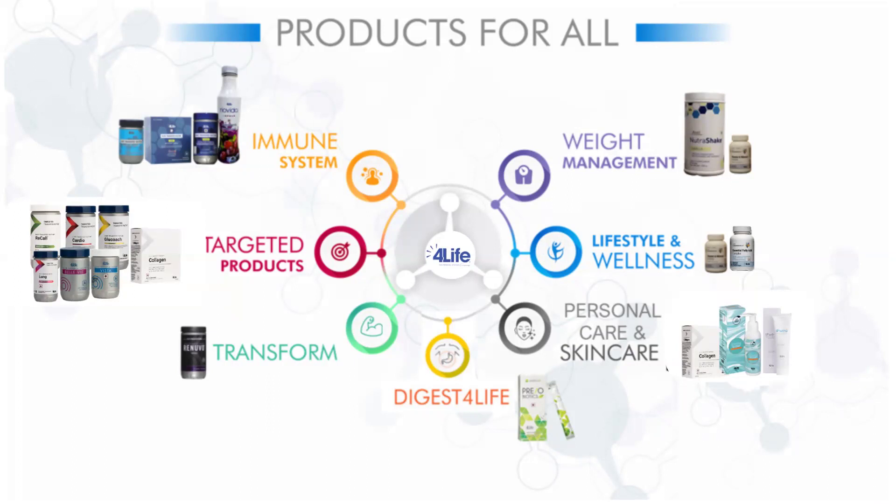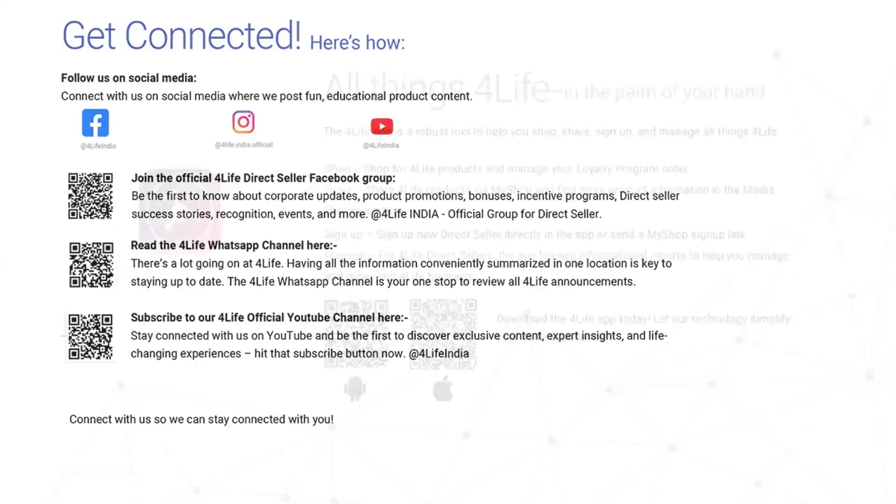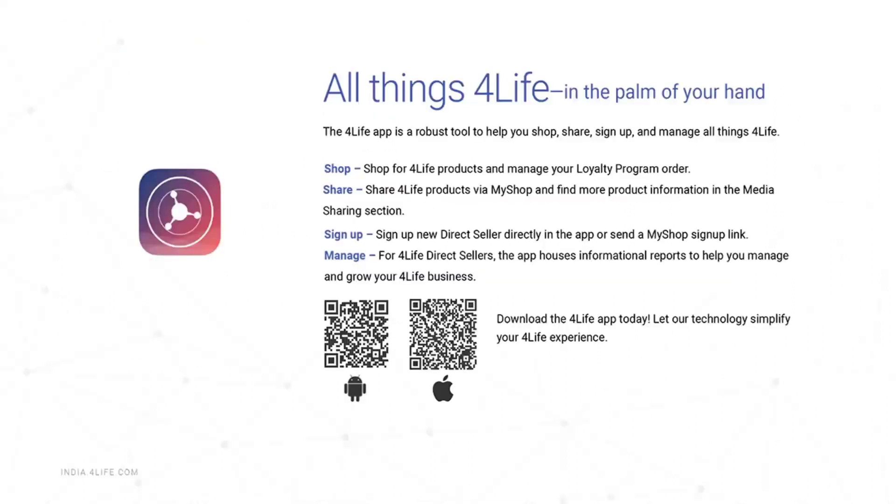That covers collagen, which falls under our skincare range and takes care of anti-aging properties. We also have different products categorized into immune system, weight management, targeted products, lifestyle and wellness, digestion, and personal care. Stay tuned for more capsule training sessions. You can connect with us through Facebook, WhatsApp, or our YouTube channel, and contact our distributor services team for any queries. Thank you very much for joining this session — have a great day.